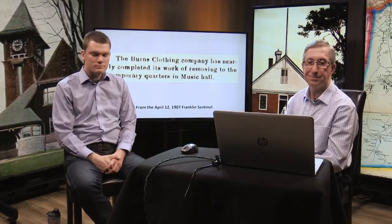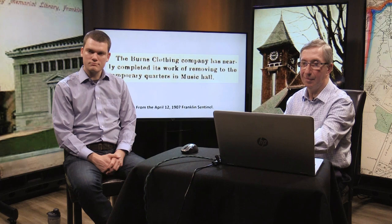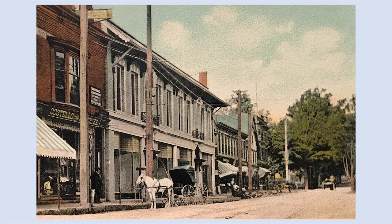Burns Clothing temporarily moved to the Music Hall, which was upstairs in the Metcalfe Block. This picture was taken around 1907, just after the new Ray Block was constructed. Looking at that building, the stores appear not yet occupied, so this was certainly taken shortly after the building was built.